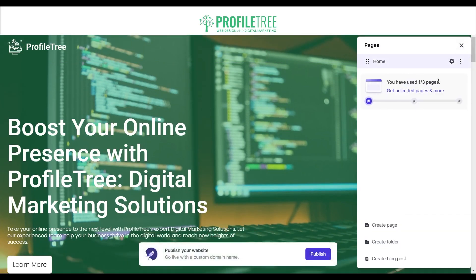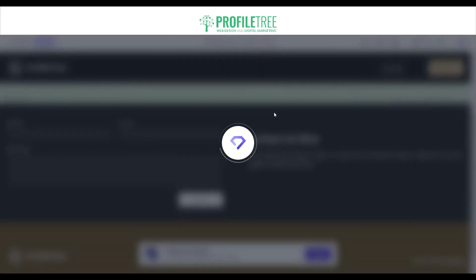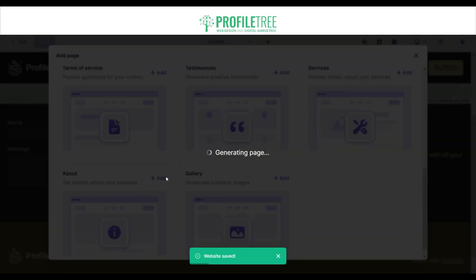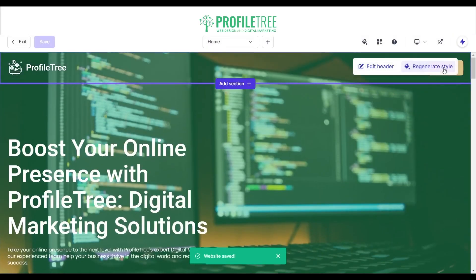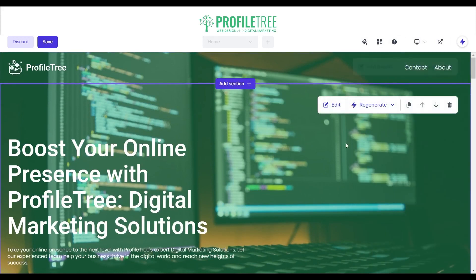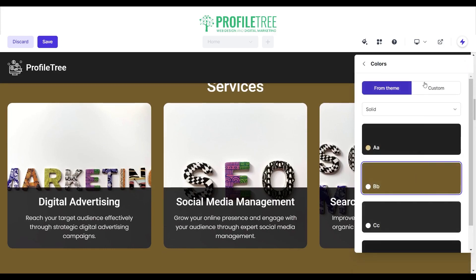On the free version we have three pages, so we'll create a couple more. We'll add a Contact page and an About page. It takes a little minute or two to fully load but it is very fast. Going back to the home page, now that we have Contact and About pages we'll go ahead and remove the button we added earlier since the navigation handles that.